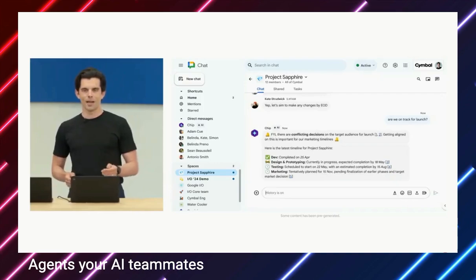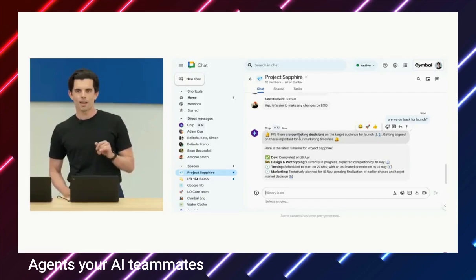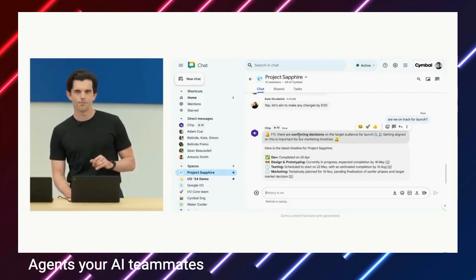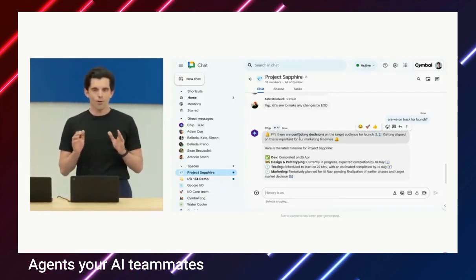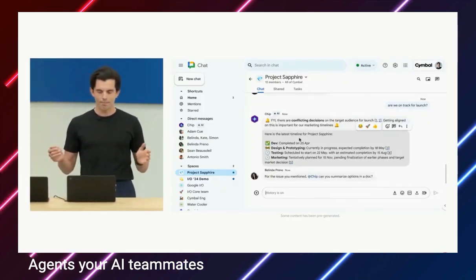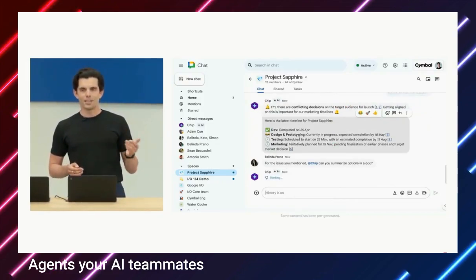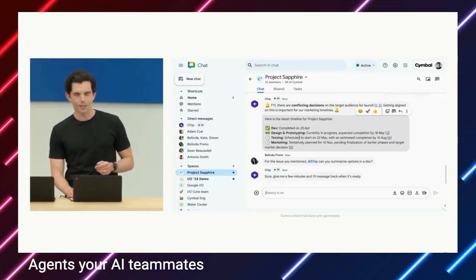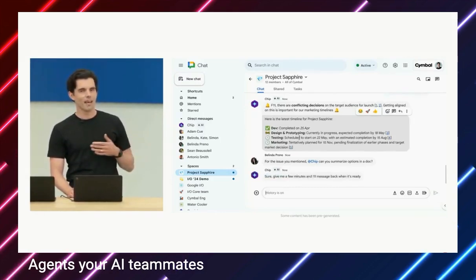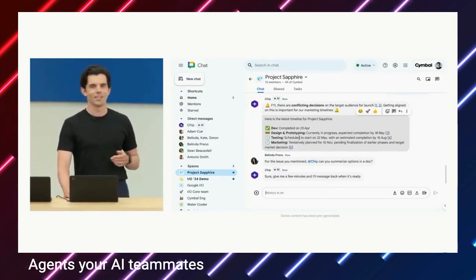There it is: a clear timeline, a nice summary, and notice even in this first message, Chip flags a potential issue the team should be aware of. Because we're in a group space, everyone can follow along and anyone can jump in at any time — as you see, someone just did, asking Chip to help create a doc to address the issue. A task like this could take dozens of hours. Chip can get it all done in just a few minutes.